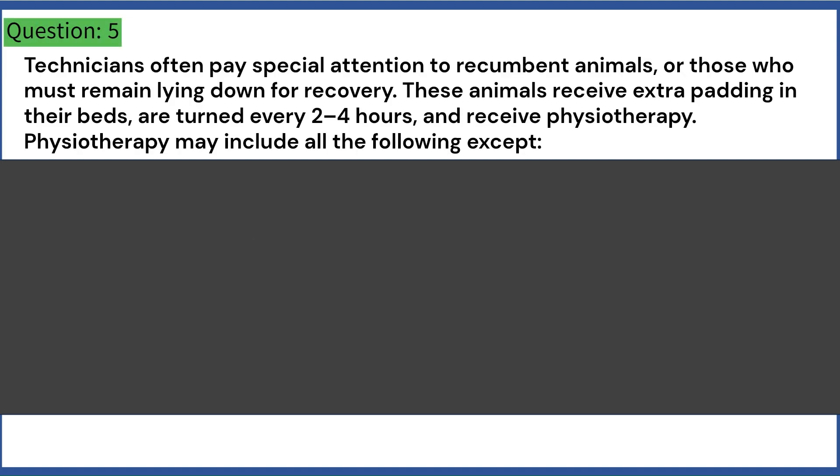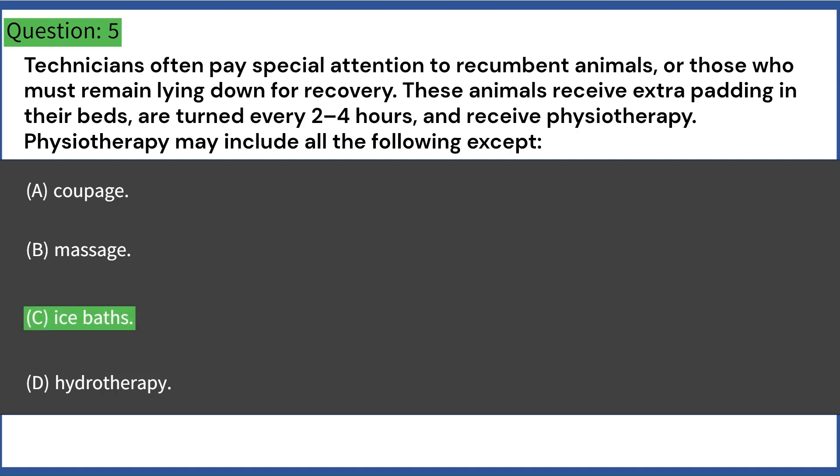Technicians often pay special attention to recumbent animals, or those who must remain lying down for recovery. These animals receive extra padding in their beds, are turned every 2-4 hours, and receive physiotherapy. Physiotherapy may include all the following except: A. Coupage. B. Massage. C. Ice baths. D. Hydrotherapy. Answer: C. Ice baths.